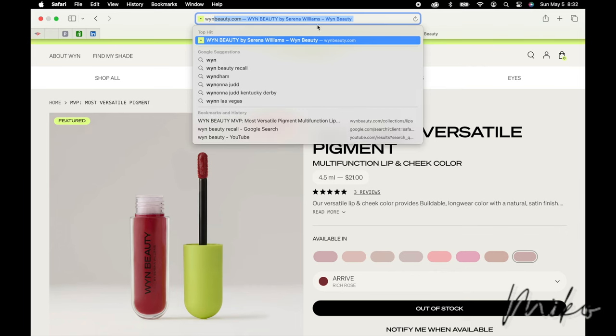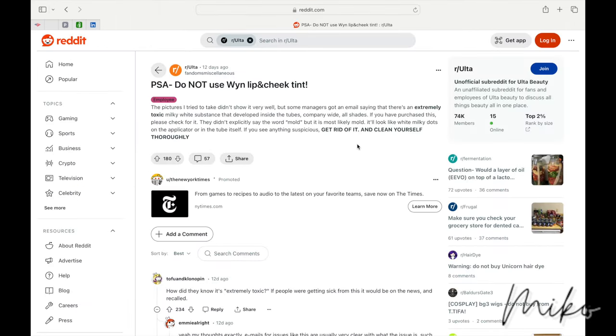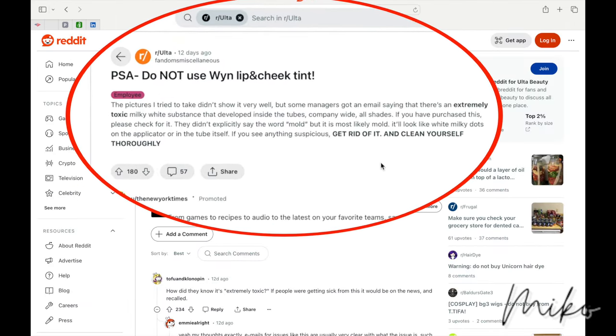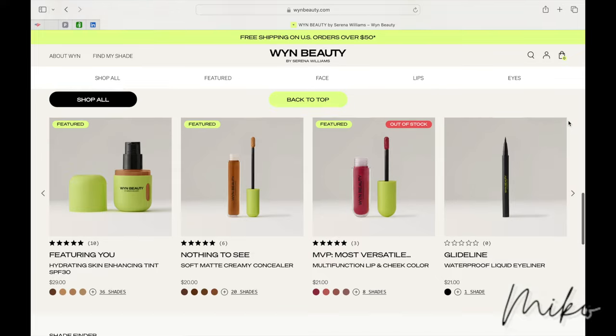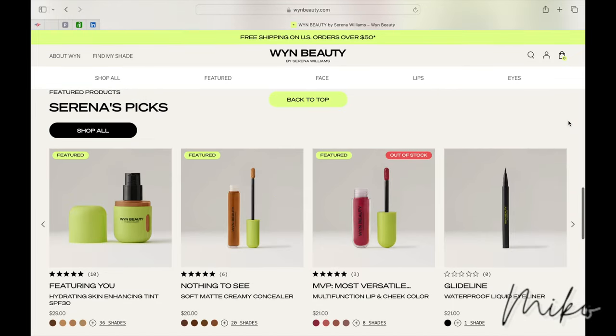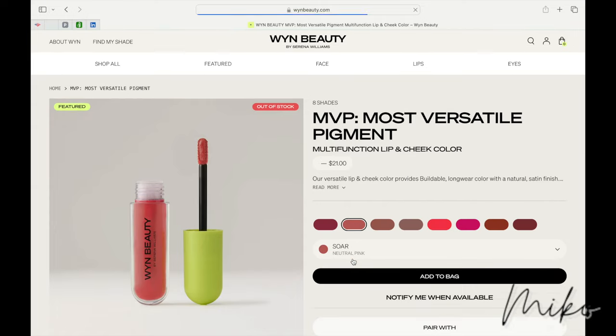When I googled Wynn Beauty, I saw this Wynn Beauty recall. I clicked on the link and the lip gloss was recalled due to mold in the product. It should appear as white dots on the applicator or in the bottle itself. If you have this product, stop using it immediately. Nowhere on the website do I see any mention of the recall, but if you go to the lip and cheek tint, every color is out of stock.